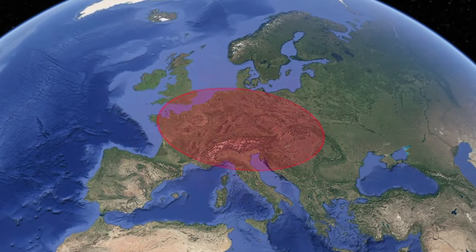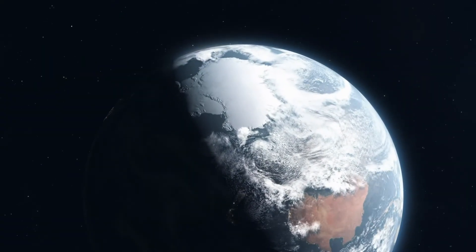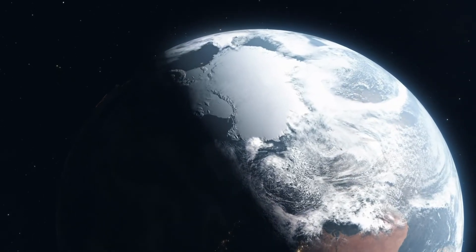I'll definitely keep you updated on all the other discoveries from the samples of the asteroid Ryugu. And speaking of extraordinary discoveries, they also exist here on Earth — scientists are discovering gigantic mysterious structures everywhere below the Earth's surface. What is going on?